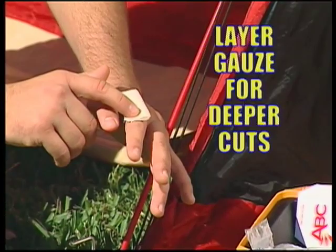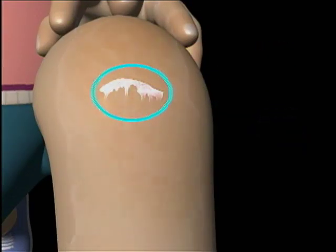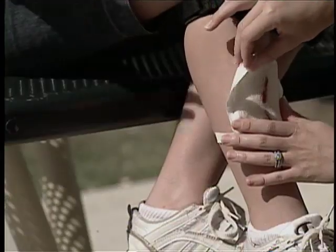Not only does the gauze stop bleeding fast, but removing ABC Gauze is painless as it washes off with water and doesn't hurt like sticky adhesives when you pull them off.